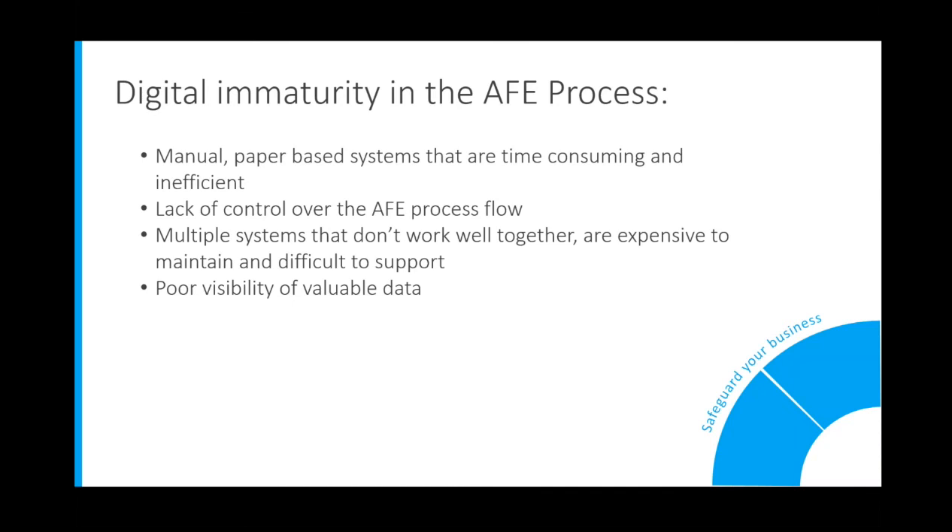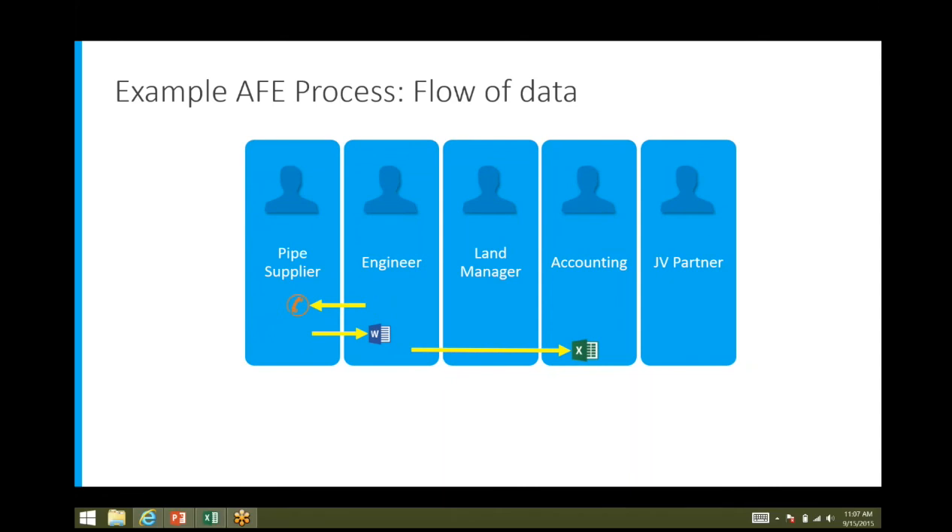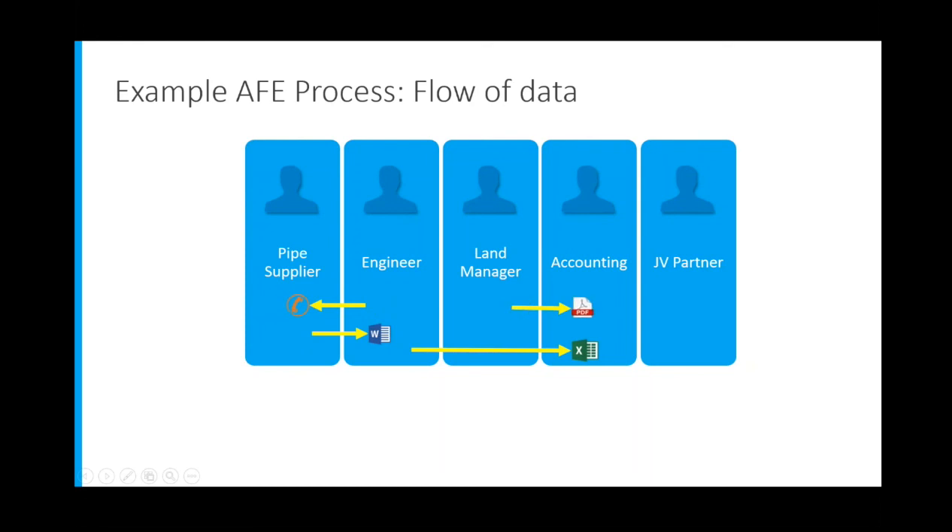To better illustrate these challenges, let's take a closer look at the flow of data within the AFE process. Let's consider a drilling project, which starts with an engineer requesting bids from pipe suppliers. These bids may be paper copies sent in the mail. Based on these bids, the engineer then begins the AFE process. The engineer submits a detailed construction cost estimate to accounting for approval — let's say he sends this over in Excel — and then LAND sends the leased documents in PDF also to accounting, and JV partners are emailed a copy of the AFE. This is just a snapshot at the onset of the process and doesn't include all of the back and forth these participants will go through to complete the approval process.